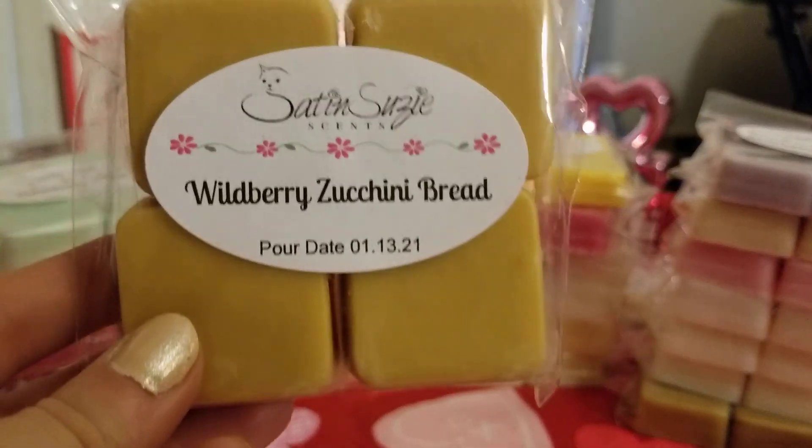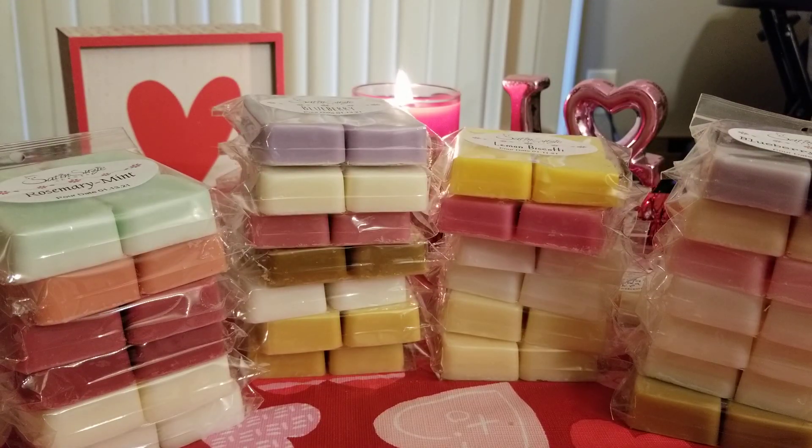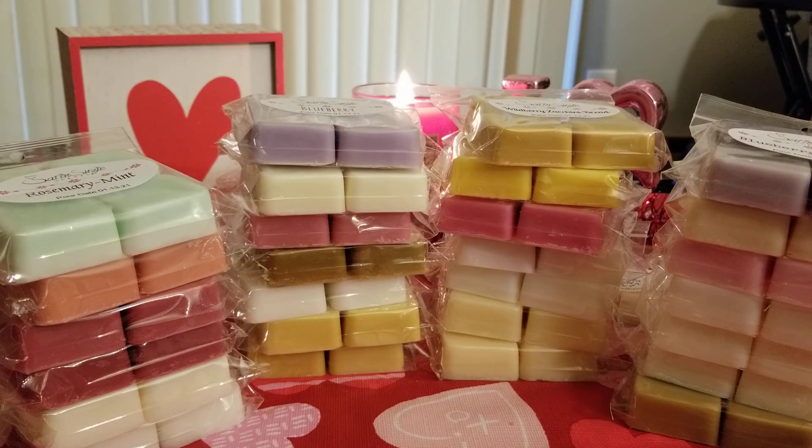The last thing I got is Wild Berry Zucchini Bread. I thought I had also ordered a plain Zucchini Bread, but looking at the invoice it seems I didn't. I love this one — it is amazing. I love her Wild Berry Zucchini Bread.